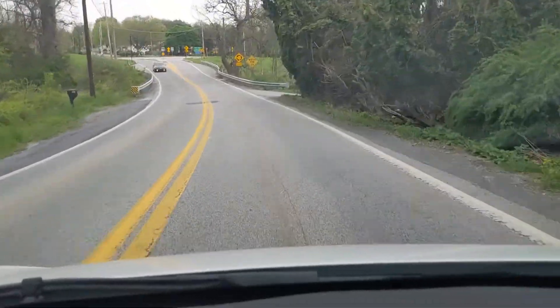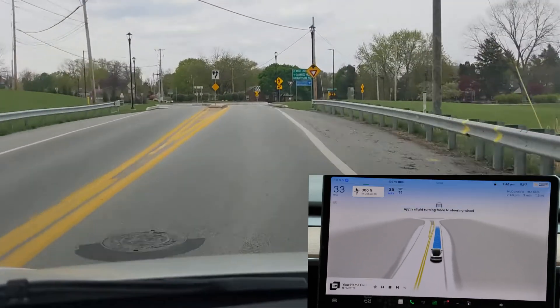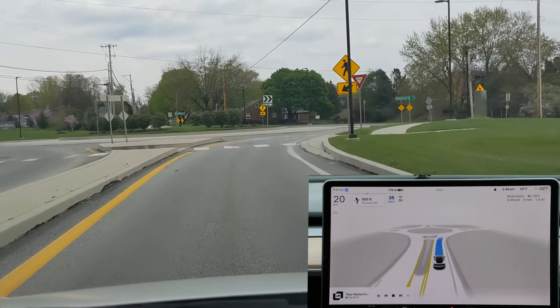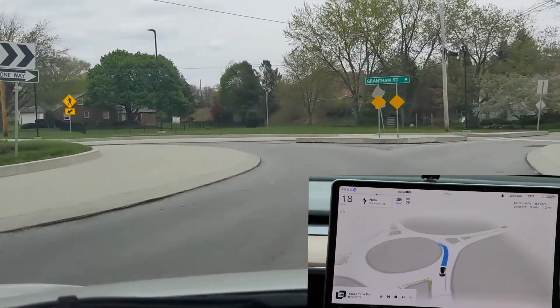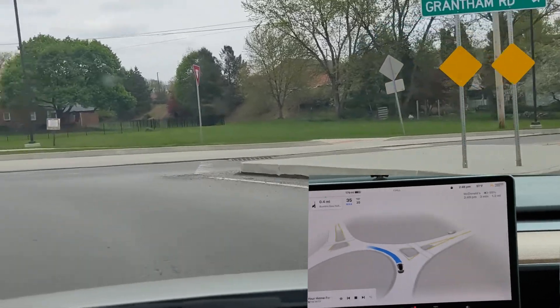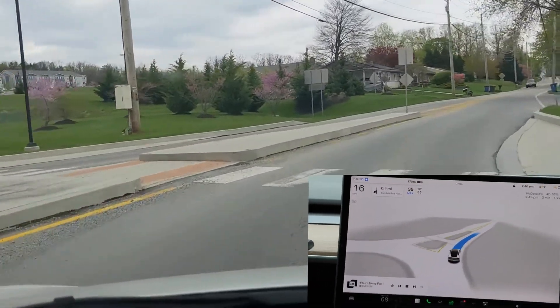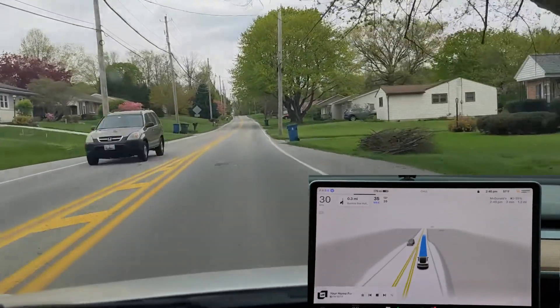I wanted to see how the vehicle would handle a traffic circle. If you see the flashing blue, that means I didn't touch the steering wheel — that's a warning. But here we go around the circle. It's well controlled, a little faster than I would have gone, but it really did a great job.